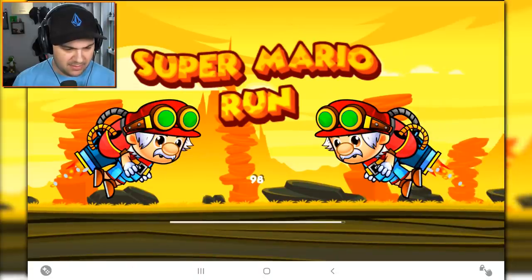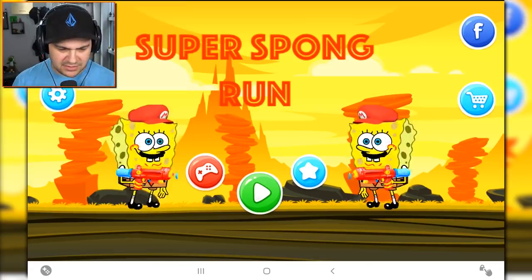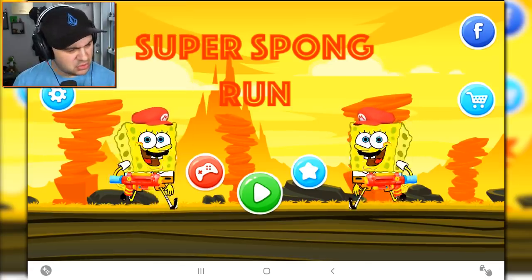An old man with a jetpack? What? Why is SpongeBob river dancing with a super soaker?